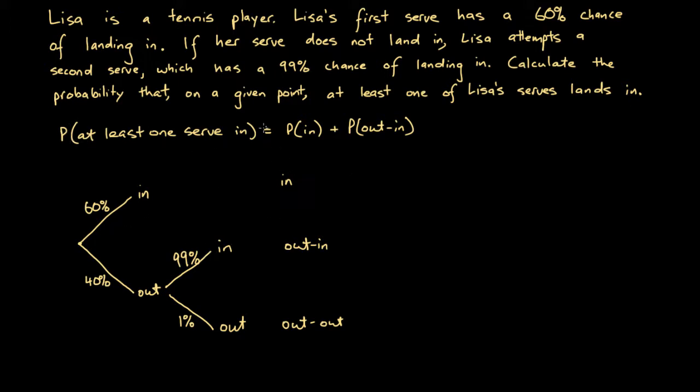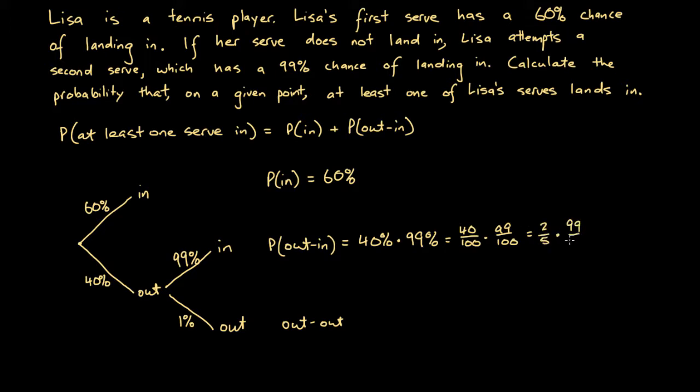The probability that at least one serve goes in equals the probability of 'in' plus the probability of 'out then in'. The probability of 'in' is simply 60%. The probability of 'out then in' is 40% times 99%, which is 40/100 times 99/100. Since 40/100 simplifies to 2/5, we get 2/5 times 99/100. Cancelling the common factor of 2 gives 1/5 times 99/50, which equals 99/250.